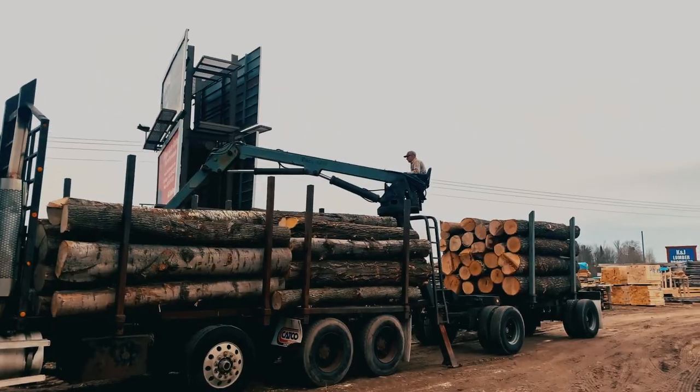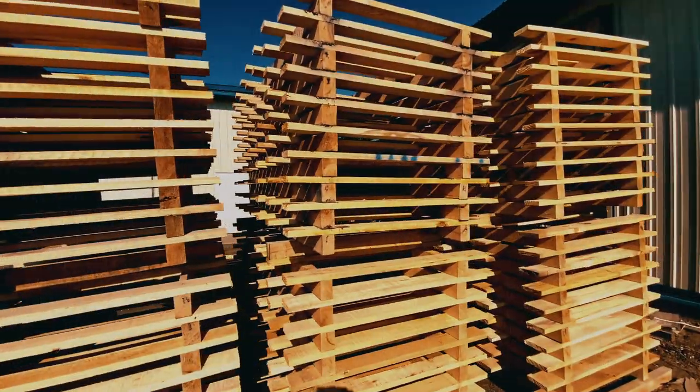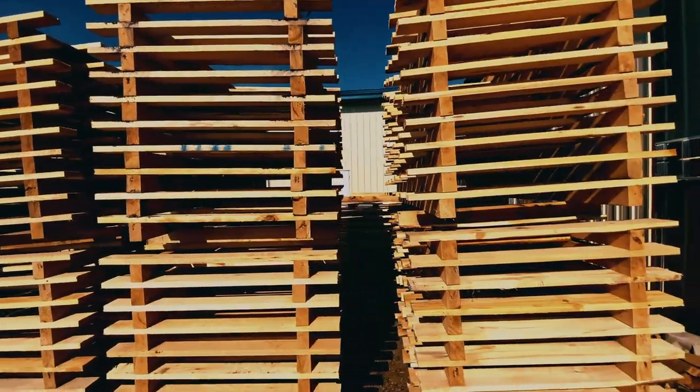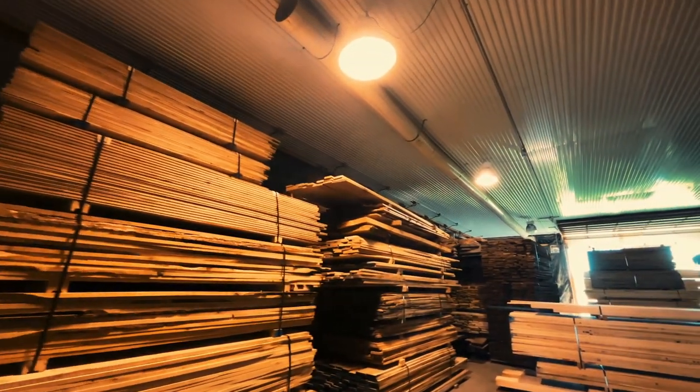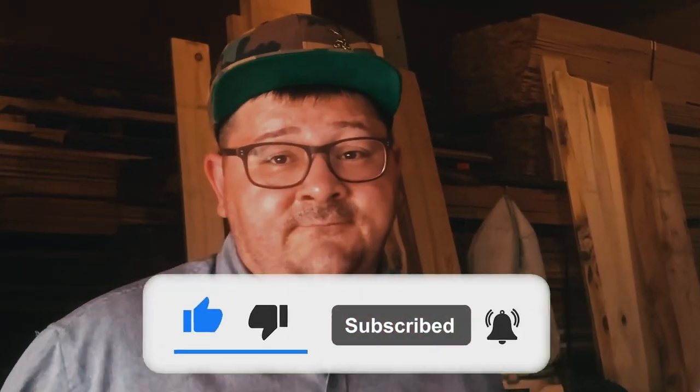So there you have it, folks. From the logs arriving at our sawmill to the finished product, our focus is on producing rough-sawn lumber for pallets and for custom sawing. We collaborate with specialized facilities to provide kiln drying and millwork, ensuring our customers receive the highest quality kiln-dried lumber available. If you like this video, hit the like button, click subscribe — and if you don't like the video, sorry, we'll get you yet. Love you still though.